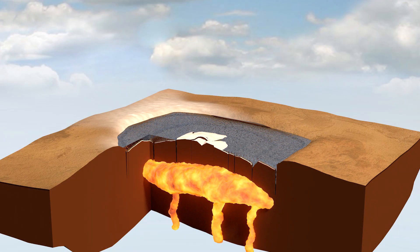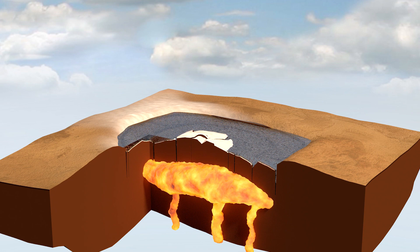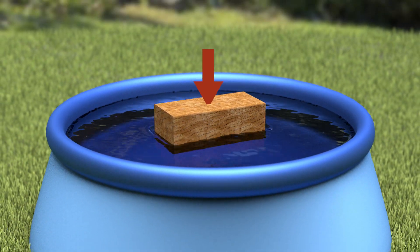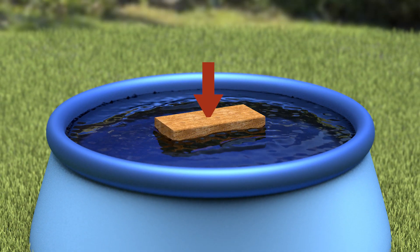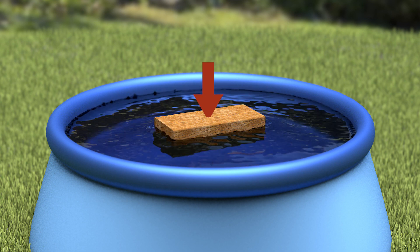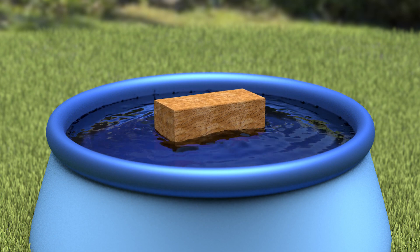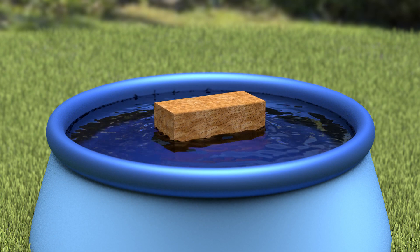30,000 years ago, Toba's resurgent dome emerged from beneath the lake surface. The way to think about this is: if you have a block of wood, it would float in water. If you press on that block of wood, you can cause it to sink. But the moment you release the force, the water flows back and pushes the block of wood up.